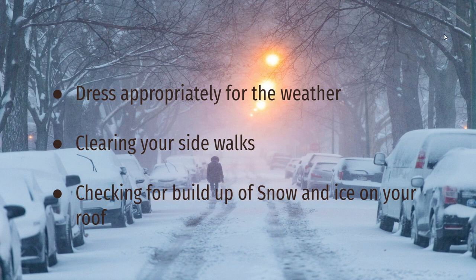Check for a buildup of snow and ice on your roof — ice dams can do serious damage to your home and shouldn't be ignored. If you notice a buildup of ice or snow on your roof, consider hiring a professional to safely remove it. With these steps, it is almost certain that you can survive a winter storm no matter how big it is.